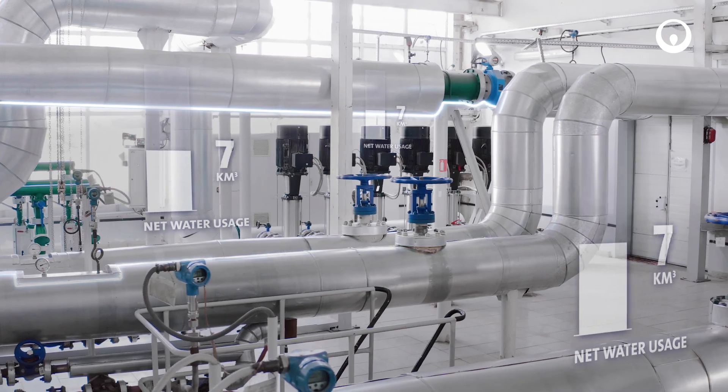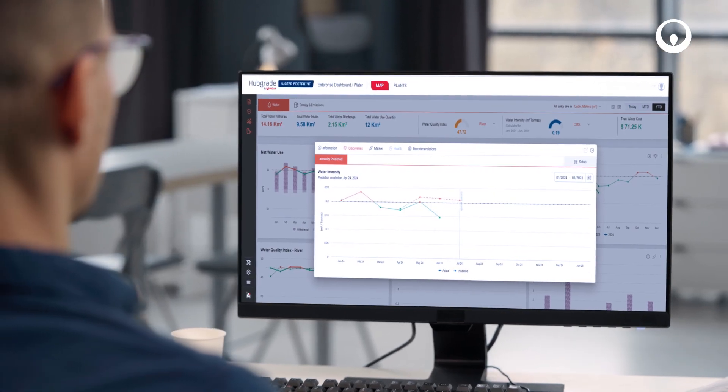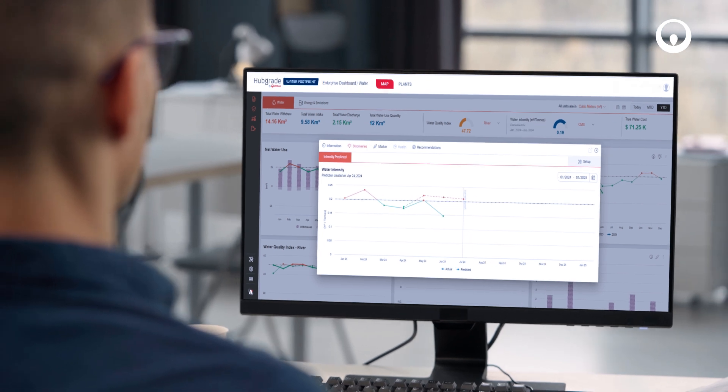HubGrade Water Footprint provides transparency by clearly tracking water usage and waste down to the equipment level, leveraging AI to predict future needs so you can make timely operational decisions.